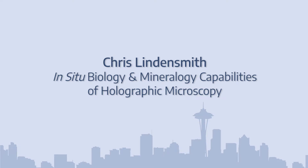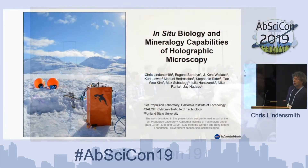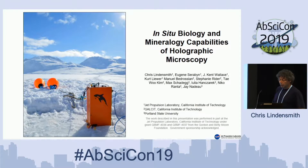I'm Chris Lennon-Smith. I'm at JPL. We're doing this in collaboration with Jane Nadeau at Portland State — she's the lead there — and the Garib Lab at Caltech.